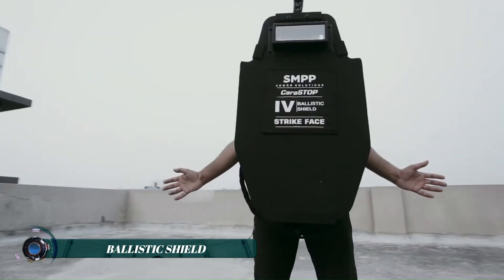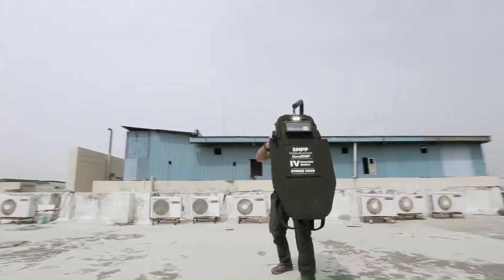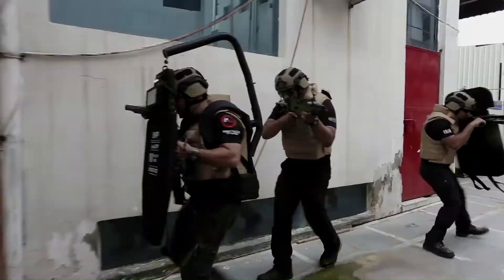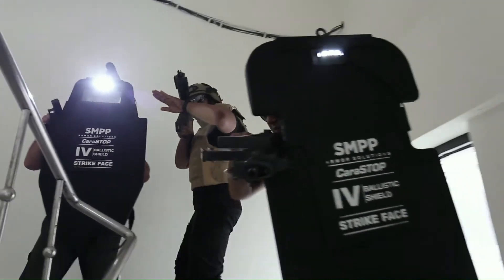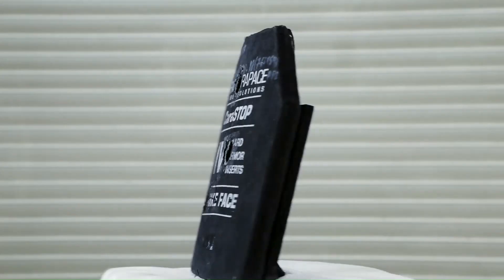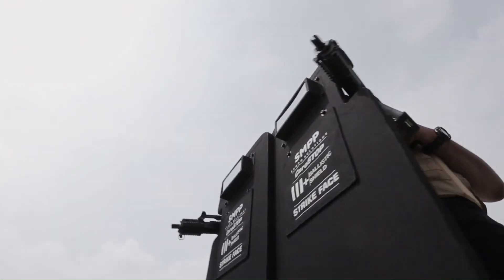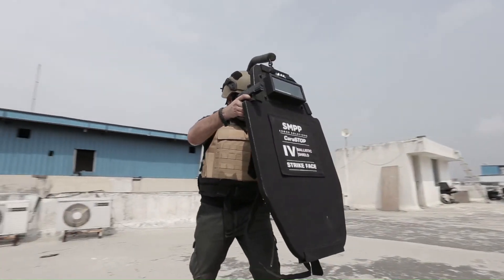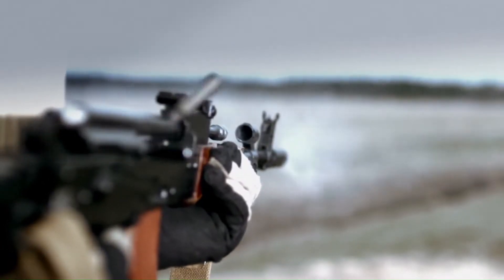A ballistic shield is a protective device designed to stop or deflect projectiles and fragments from firearms or explosive devices, providing a mobile form of cover for law enforcement, military personnel, or security teams. Typically constructed from high-strength materials such as Kevlar, polycarbonate, or ballistic steel, these shields are engineered to withstand various levels of ballistic threats ranging from small-caliber handgun rounds to high-velocity rifle ammunition.